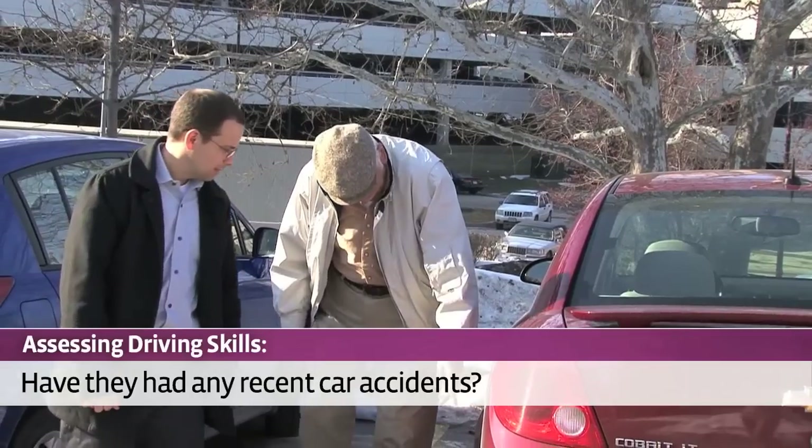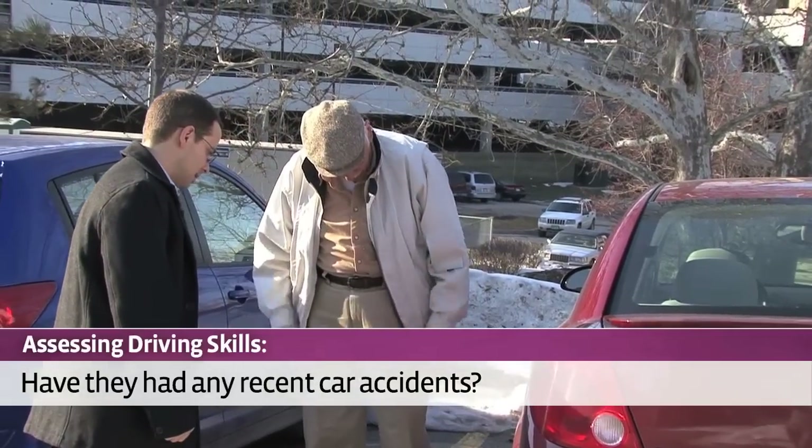Looking around and asking these questions isn't easy, but it's necessary. Once you've finished your assessment, the details you've found can help you open the door to communicate with your loved ones and make improvements. In the end, it could help keep your parents safe and healthy. Up next, I'll talk about what can be done when you return to your home.